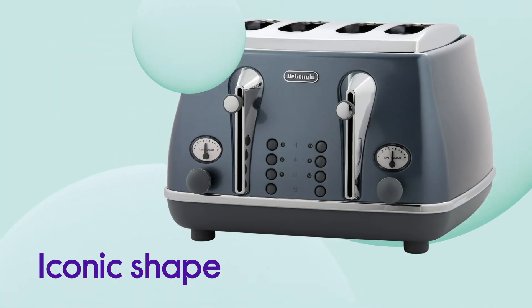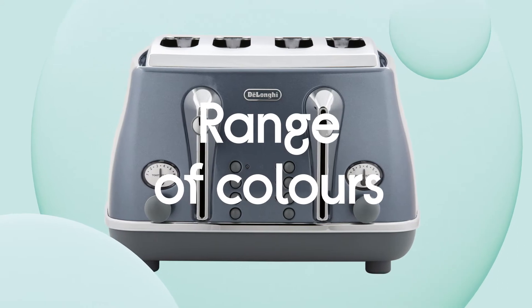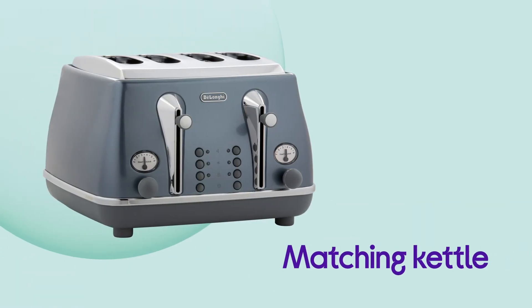Toasters have never looked this cool. With the iconic shape and a range of colours available, you can find one to suit your style. Coordinate your kitchen by purchasing a matching kettle, a great way to show off your stylish edge.